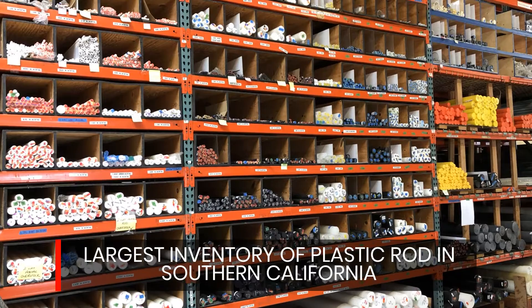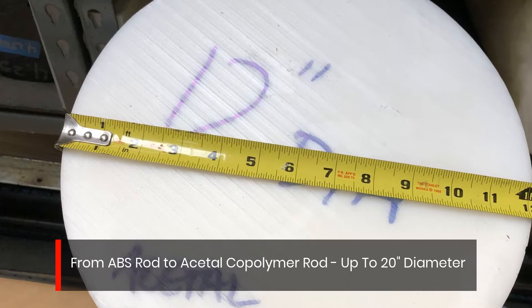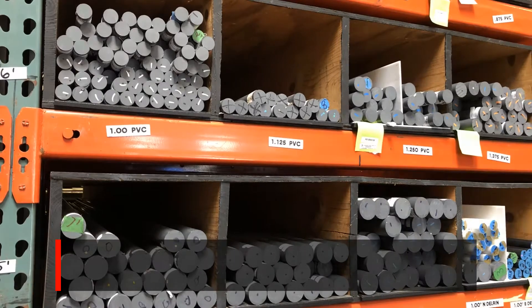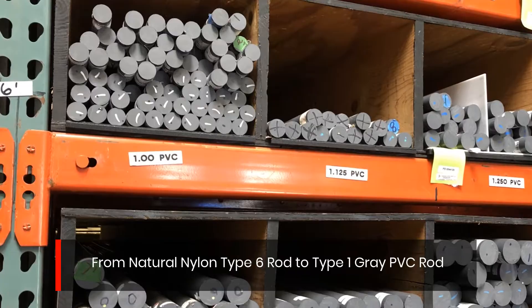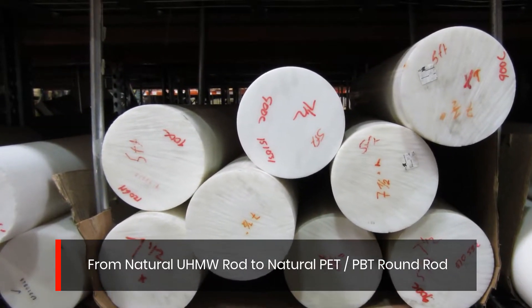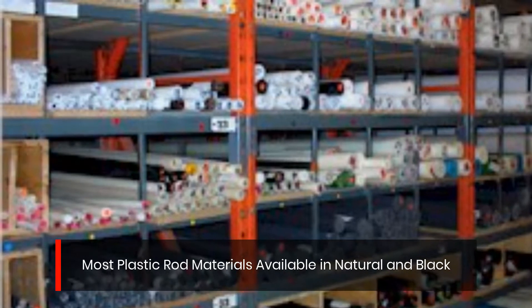Largest inventory of plastic rod in Southern California. From ABS rod to acetyl copolymer rod, up to 20 inches diameter. From natural nylon type 6 rod to type 1 gray PVC rod. From natural UHMW rod to natural PET/PBT round rod. Most plastic rod materials available in natural and black.